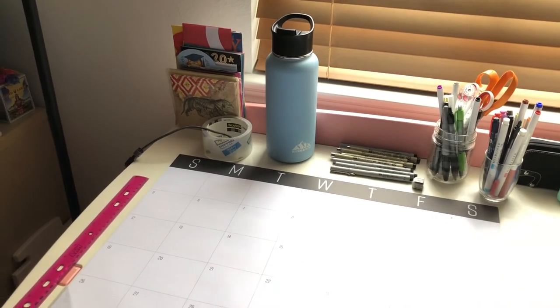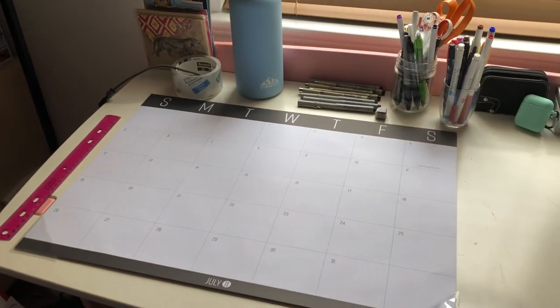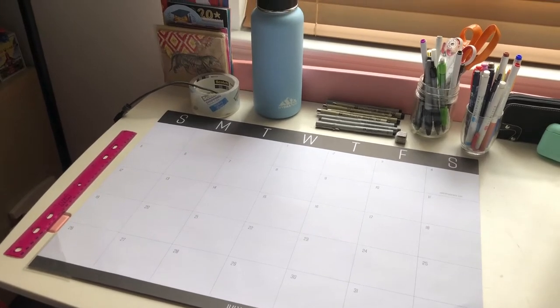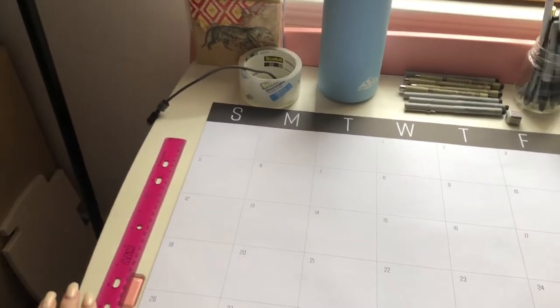Hi everyone and welcome to my desk tour. I hope that you enjoy this — please make sure to subscribe down below as well as like this video. I want to just hop right into it.